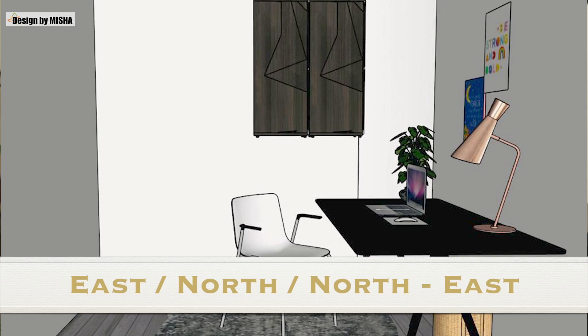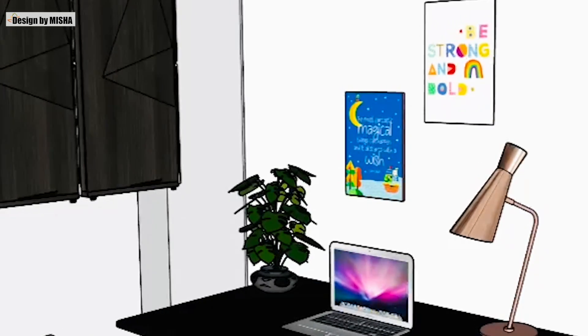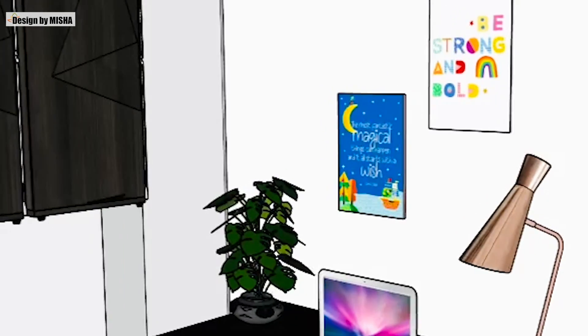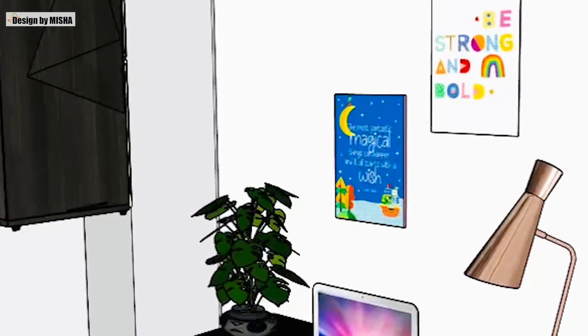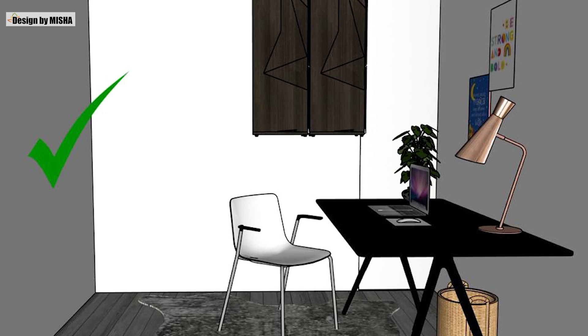To ensure that the room proves to be beneficial for the user, it should be built in the east, the north, or the northeast direction of the house. The child should face east or north while studying, and all their rewards, recognition certificates, trophies, and motivational posters should be displayed on the north or east wall. Don't let the child stare at an empty wall — hang a motivational poster instead. Do not have a door right behind the study chair; instead, have a wall behind it.